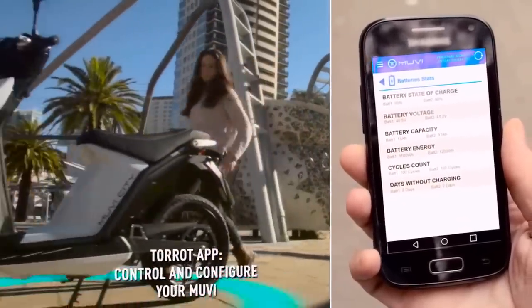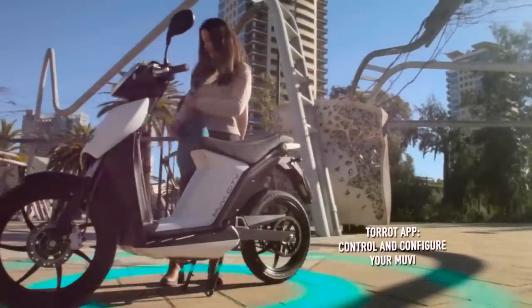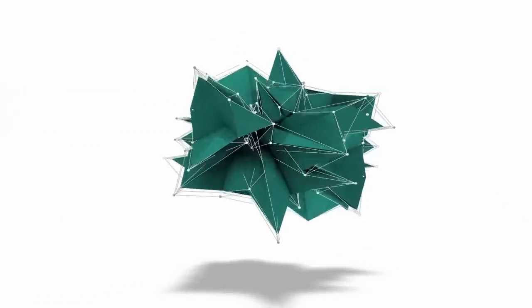Hello to everyone old and new. It's Reacher here and I'm ringing in 2018 with 15 electric scooters and smart mopeds.